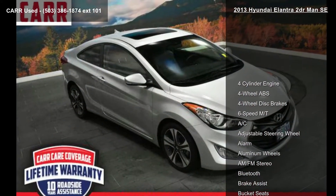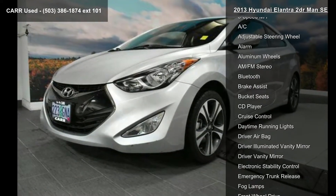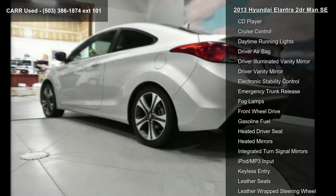Some of the top features included with this vehicle are 4-cylinder engine, 4-wheel ABS, 4-wheel disc brakes, 6-speed manual transmission, AC, adjustable steering wheel, alarm, aluminum wheels, and AM-FM stereo.